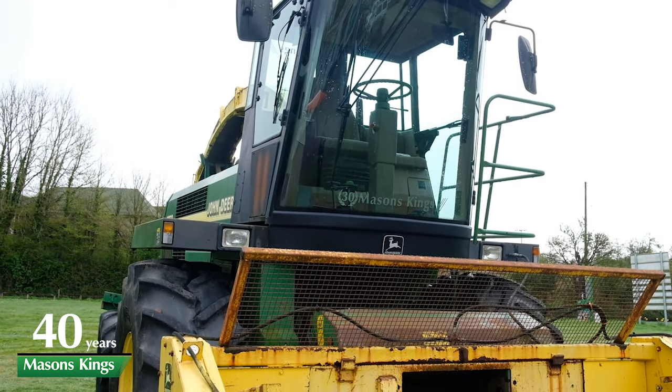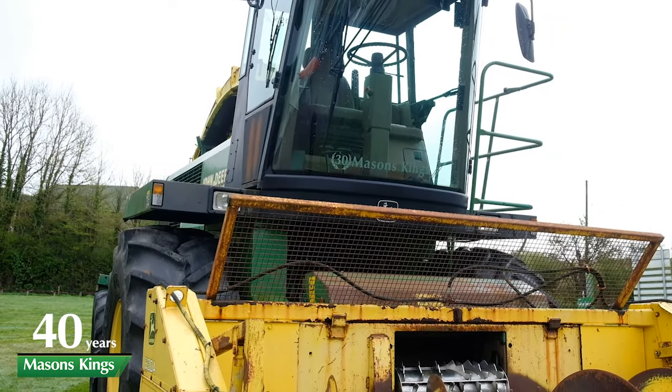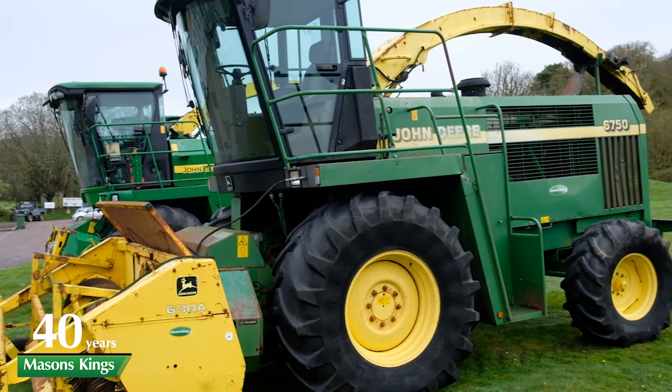Moving on to our last second-hand machine currently in stock, we have a 1998 6750 machine — more than capable of still doing a good day's work for those of you who just want to go out and chop a bit of grass in between milkings and such like. All our second-hand machines have maize processors with them as well. Furthermore, if you buy either of our 7000 series or even the 6000 series used forage harvester, we'll throw in a six-row Kemper header and a pair of overalls.